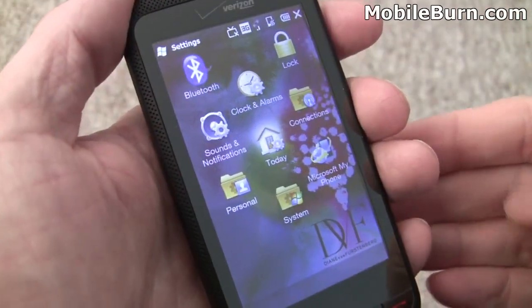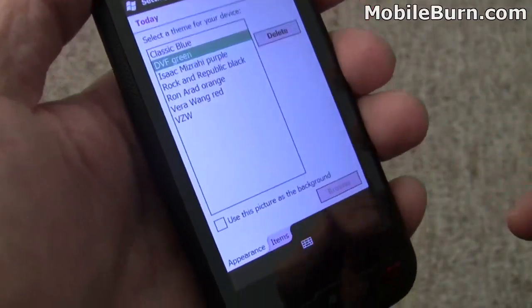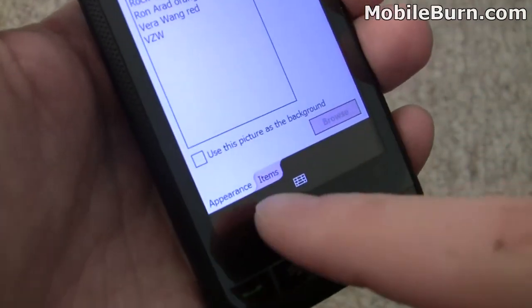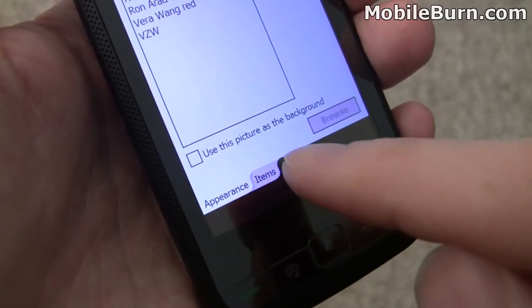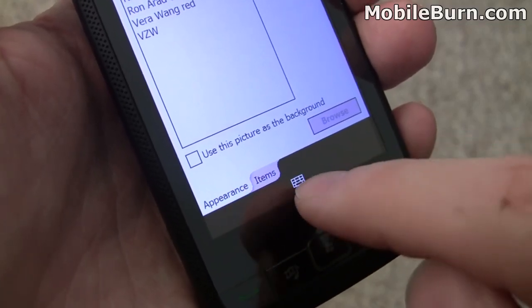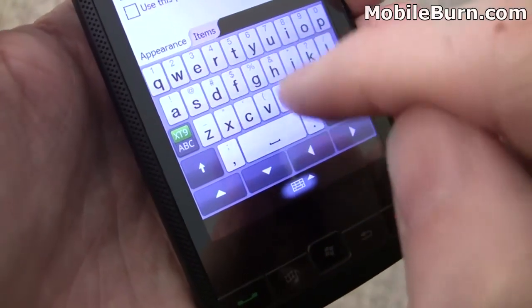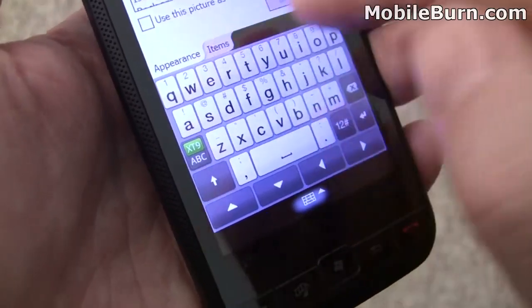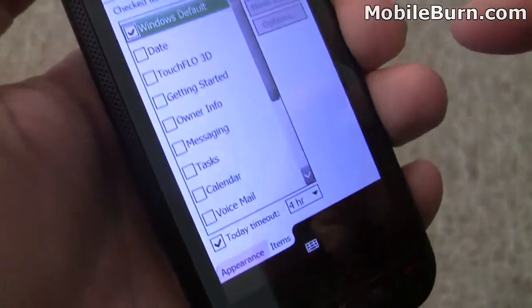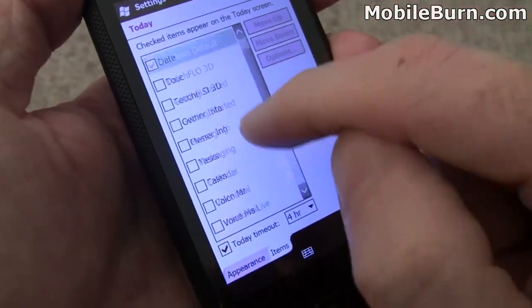We're in the settings section of the menu and I'm going to go into the today screen configuration to show you some other minor changes. If you look down here you'll notice the curved corners on the tabs at the bottom of the screen. You'll also notice that the tabs move up when the keyboard comes up, which makes it a lot easier to manage. In general, a lot of the hard corners and edges have been softened up — everything is prettier looking.